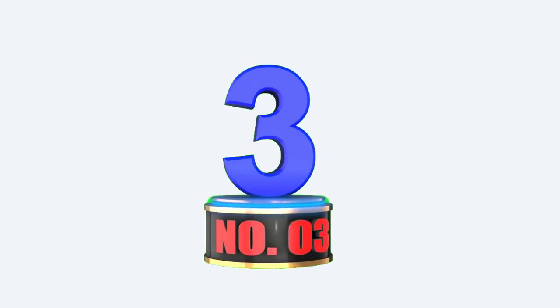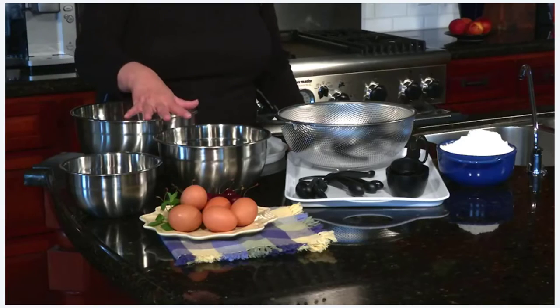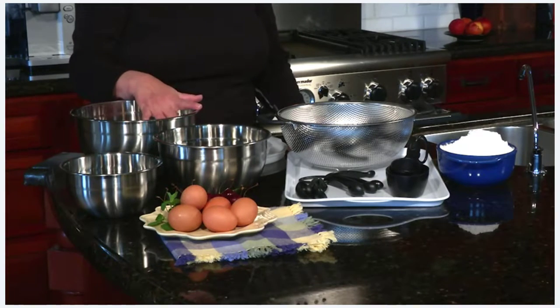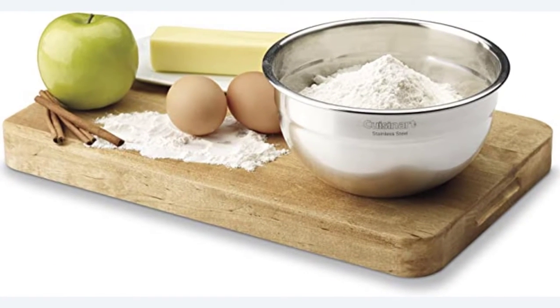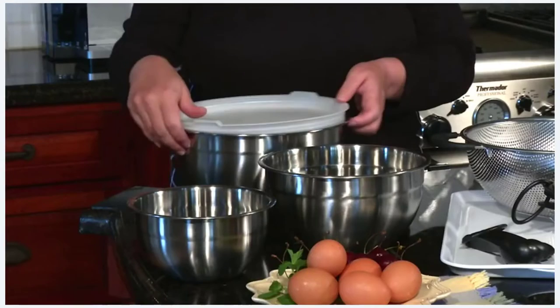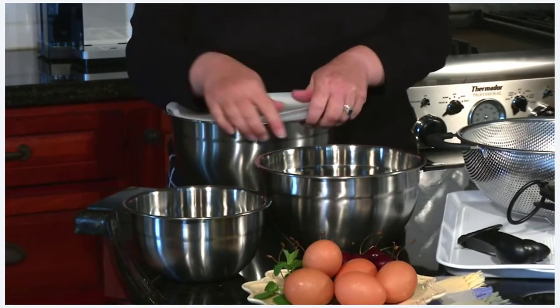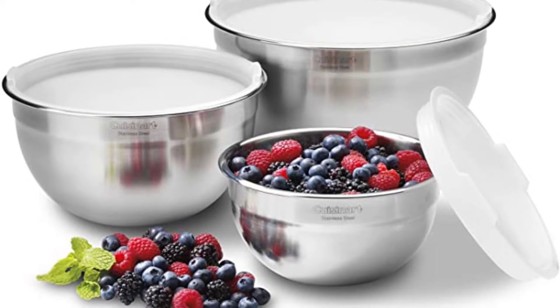Number 3. Because each dish has its own lid, these are the bowls you'll reach for when making cookie dough that needs to be chilled before baking. The bowls are made of stainless steel and will not discolor or collect aromas, making them ideal for marinating spicy chicken and storing leftovers in the refrigerator or freezer. This set of three includes a 1.5 quart bowl, a 3 quart bowl, and a 5 quart bowl, as well as covers for each.